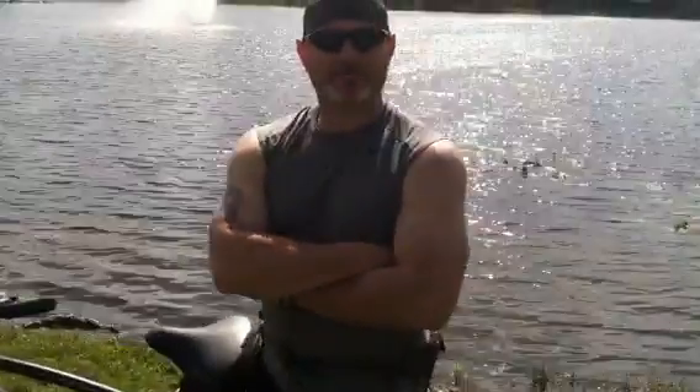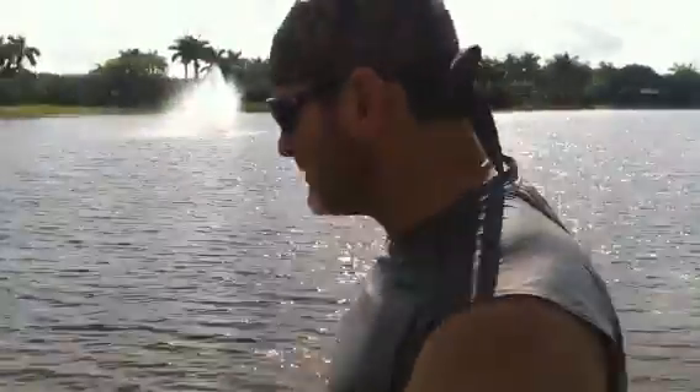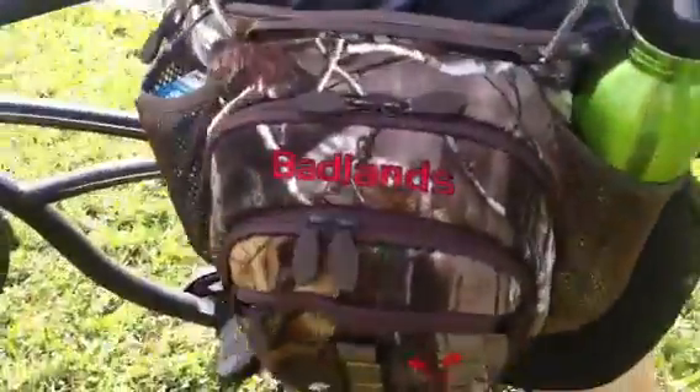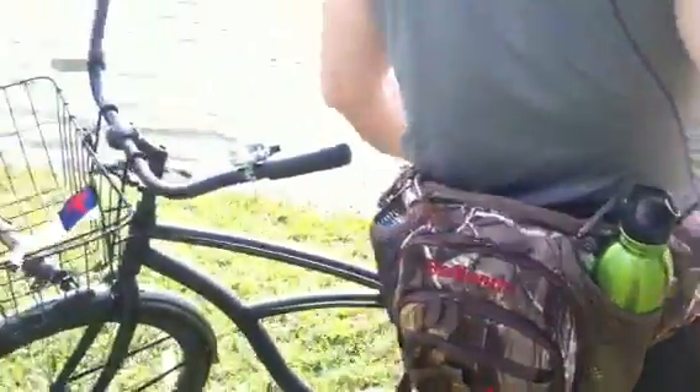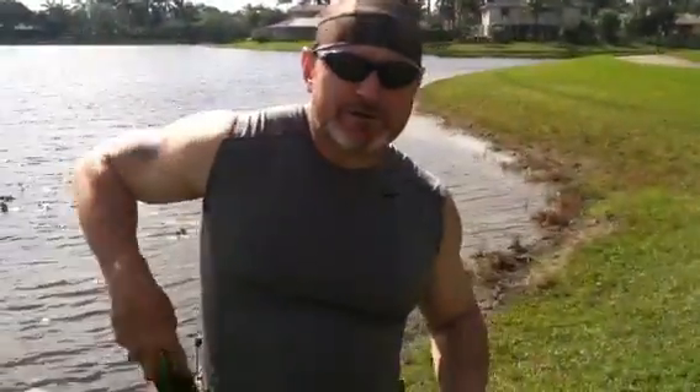Hey YouTube, Anthony here on a great Saturday morning here in South Florida, just out testing out my new Madlands Nano Hip Pack, taking out my bike, riding around the lake here and packed it out with some gear. I did a video last night that I'll post on some gear and what you can store in this pack.